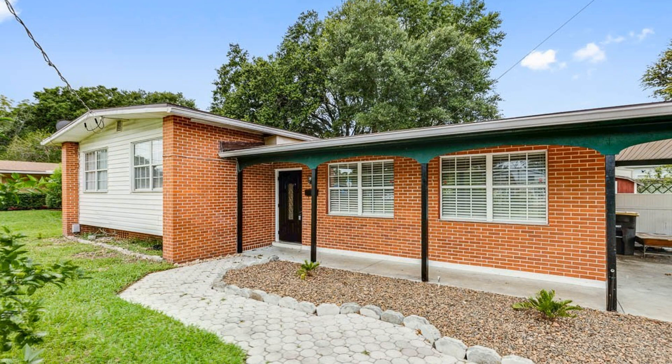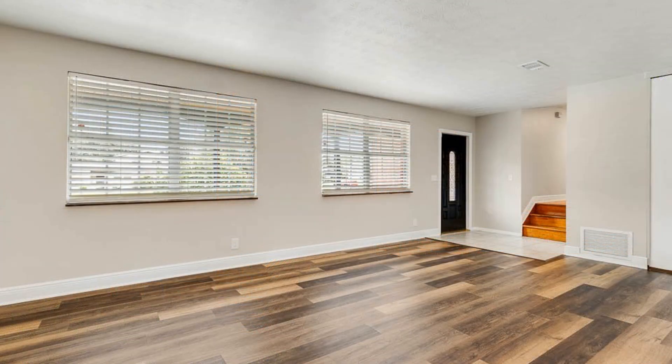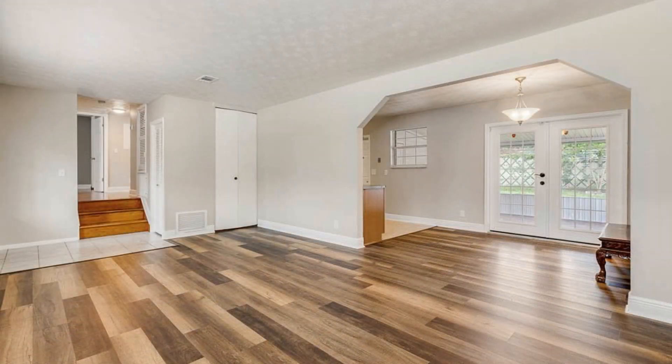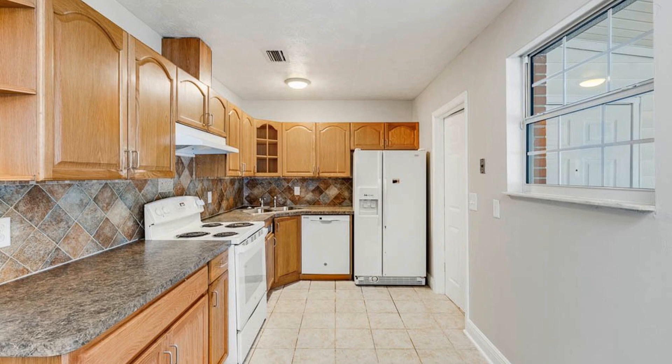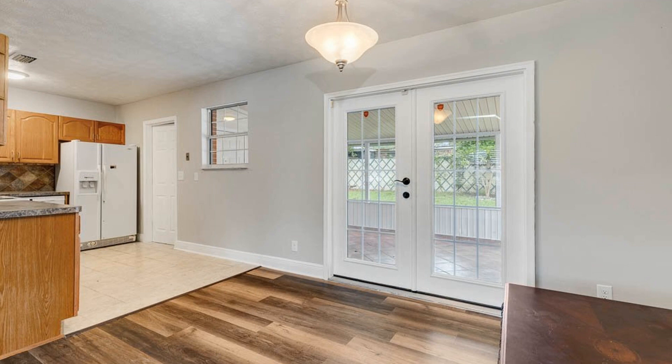This brick home with 1,398 square feet of space is sitting on a large fenced-in lot. A sprawling covered front porch greets you upon entry. Inside you will appreciate the bright and open floor plan. Hardwood flooring is installed. The spacious kitchen is well designed and has access to glass doors leading out to the generously sized backyard.